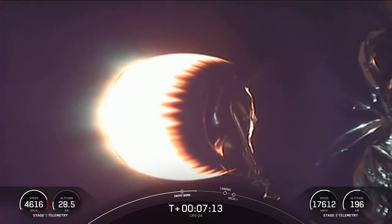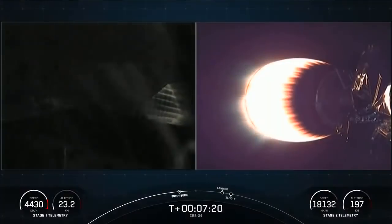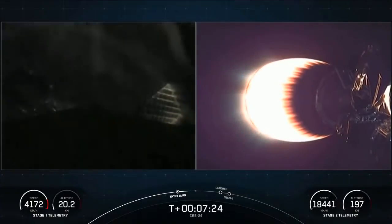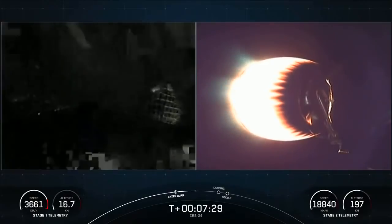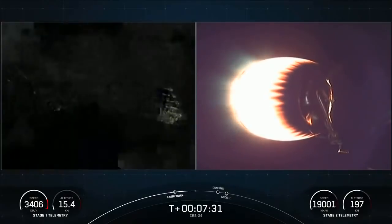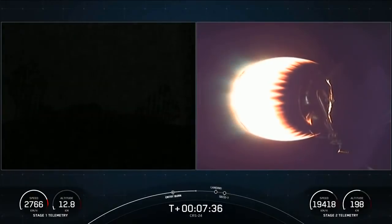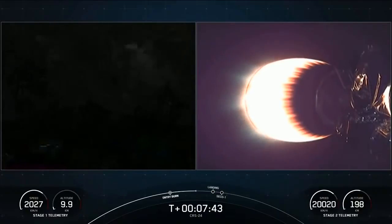The Falcon 9 first stage is also equipped with four landing legs made of state-of-the-art carbon fiber with aluminum honeycomb. They're placed around the base of the rocket and deployed just prior to landing. We are about 60 seconds away from landing the vehicle. We're traveling at a significant velocity right now, which puts into perspective the deceleration the first stage will experience in less than a minute — reducing from twice the speed of a jet all the way down to zero as the rocket lands.